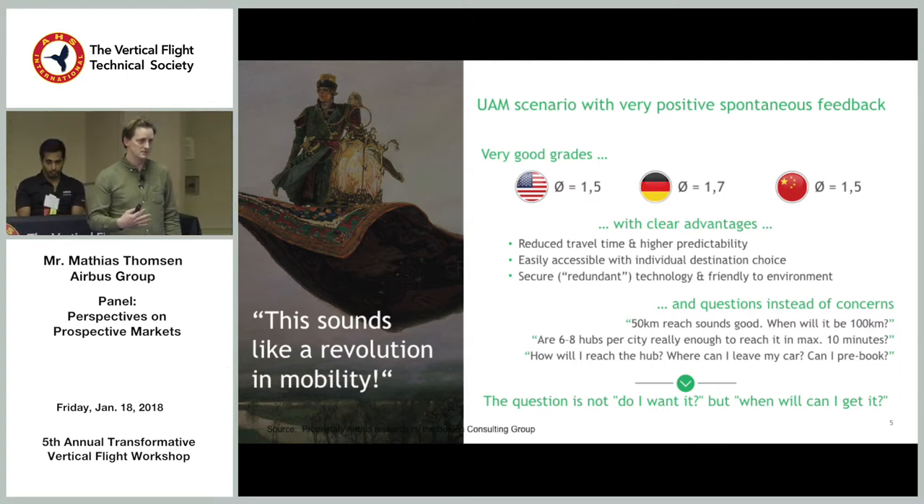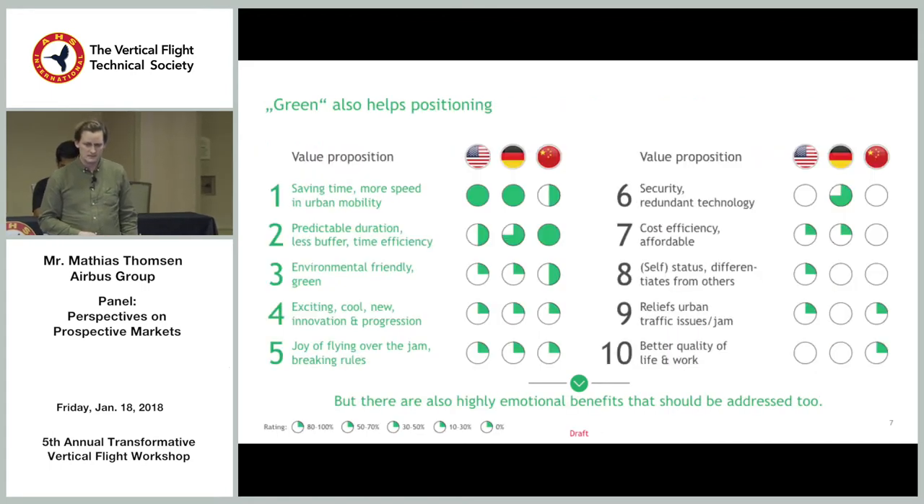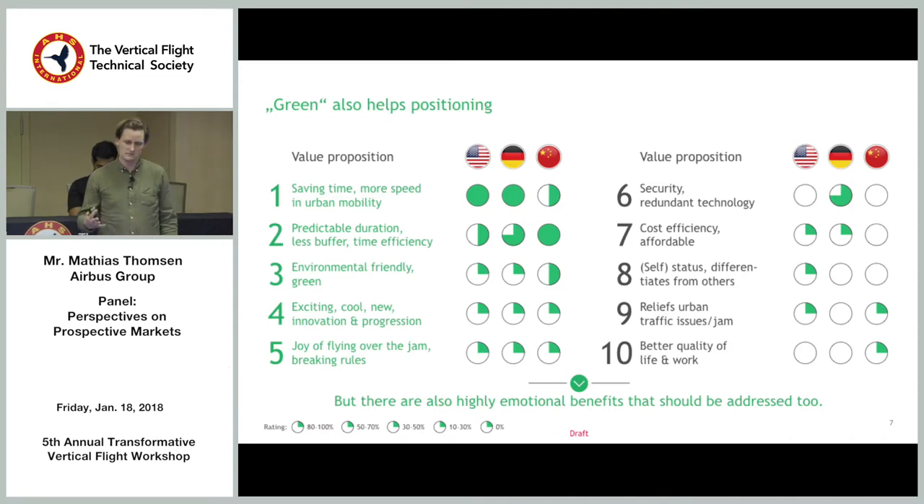The grading of this idea — done by people who evaluate new product ideas and have done it for 30 years — showed very high grades, very clear advantages, and mostly questions rather than concerns. The flying carpet idea does have cachet. There is a group that thinks reliability is more important than speed — for example, eliminating buffer time for airport trips is very powerful. The ranking of value propositions: number one and two are time savings and predictability, and number three is green positioning, which feeds back into the hybrid versus full-battery discussion.